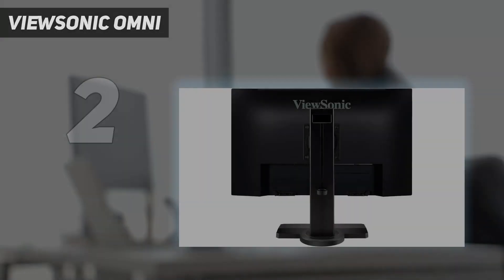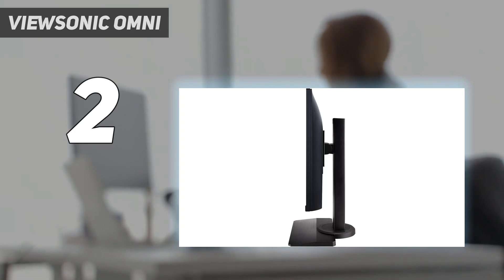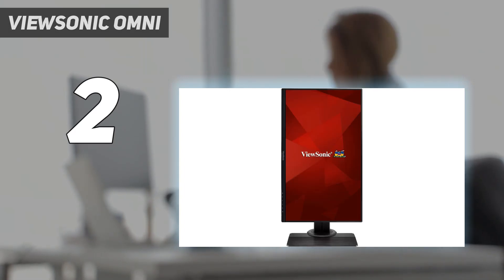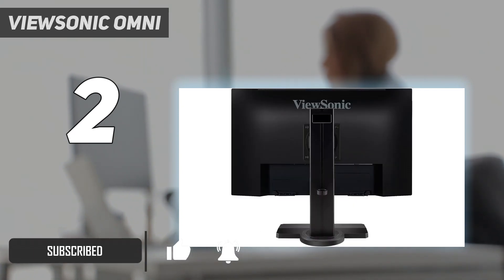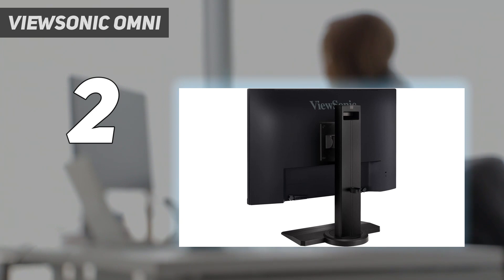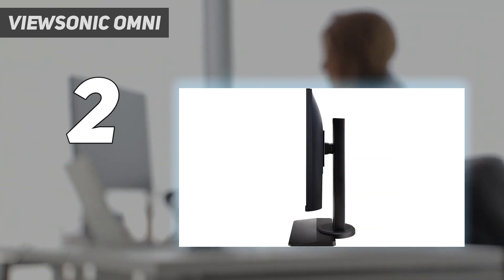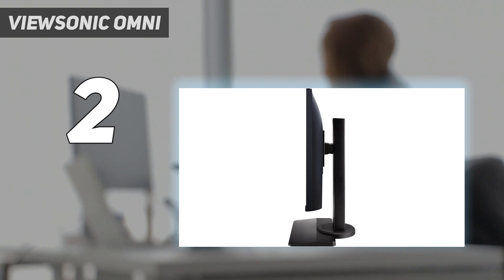Number 2 on my list: the ViewSonic Omni. For a more affordable option, consider the ViewSonic XG2431. You can frequently find it for less than $300. Coming in at 24 inches, it's on the smaller side and only features a 1080p panel. However, it offers a 240Hz refresh rate, and when you combine that with its lower resolution, the XG2431 is a great option for competitive gamers on a budget.